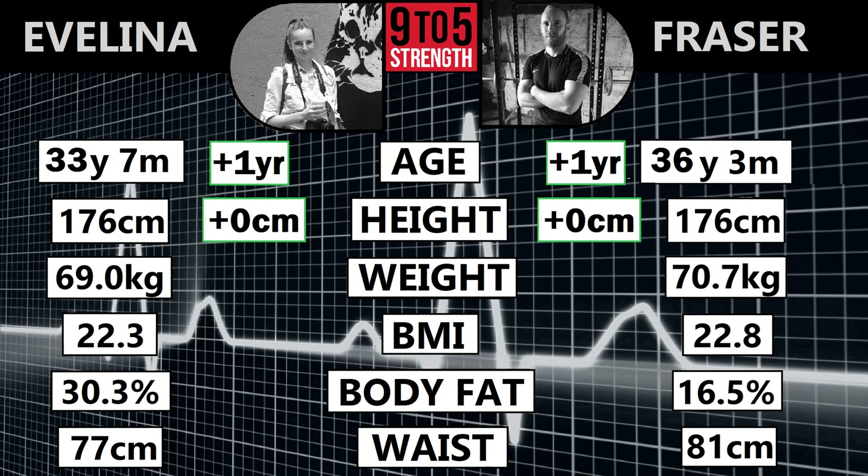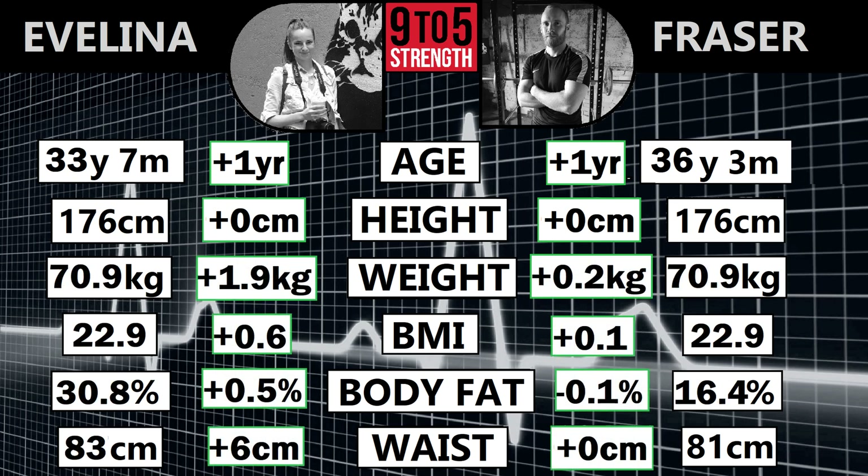Let's get straight into the results. Starting with the obvious, we're both a year older and unfortunately I'm no taller. I agreed I would stop nagging my wife about her inactivity and junk food consumption, so she's now 1.9 kilos heavier — just over four pounds — and has added six centimeters to her waist, over two inches.